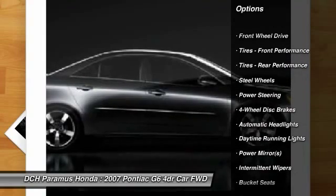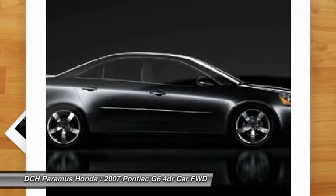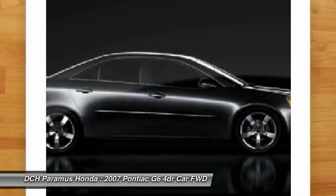Keyless entry, driver airbag, adjustable steering wheel, power steering, cruise control, four-wheel disc brakes, rear defrost, AM-FM stereo radio, front-wheel drive, bucket seats.